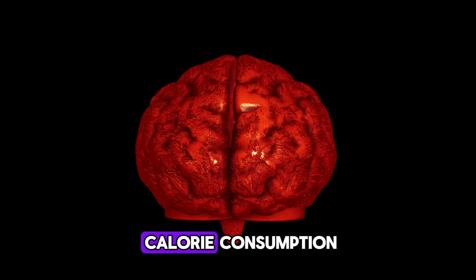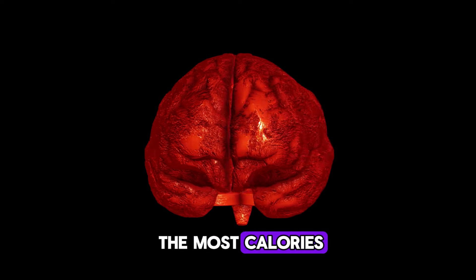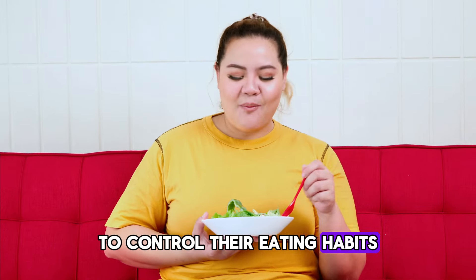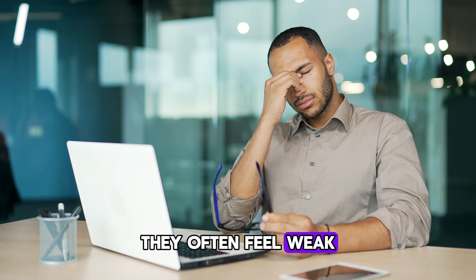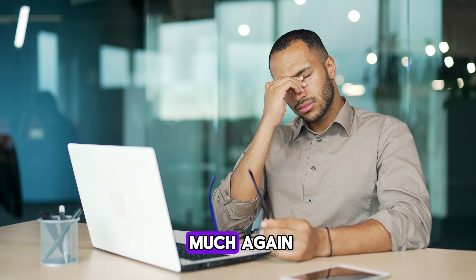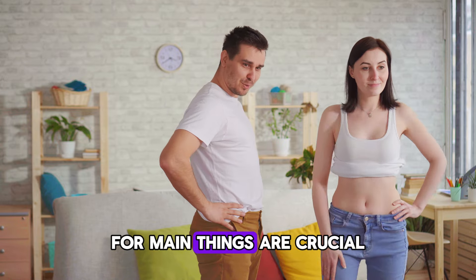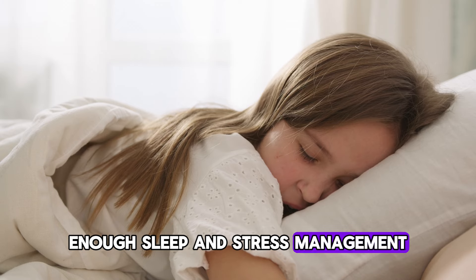The brain's role in calorie consumption. The brain is the part of the body that uses the most calories — it consumes about 20% of your total energy. This high usage makes it hard for people to control their eating habits. When people eat less to lose weight, they often feel weak and moody, which can make them give up on their diet and start eating too much again. The goal shouldn't just be to lose weight, but to lose it in a healthy way. To achieve healthy weight loss, four main things are crucial: control diet, regular exercise, enough sleep, and stress management.